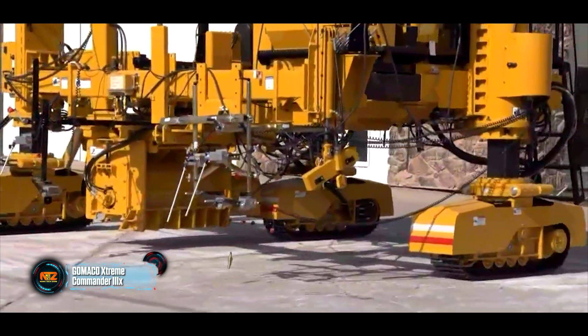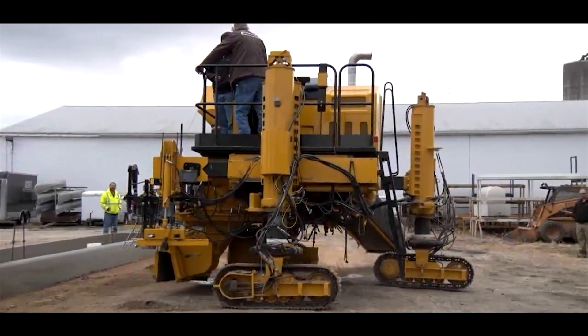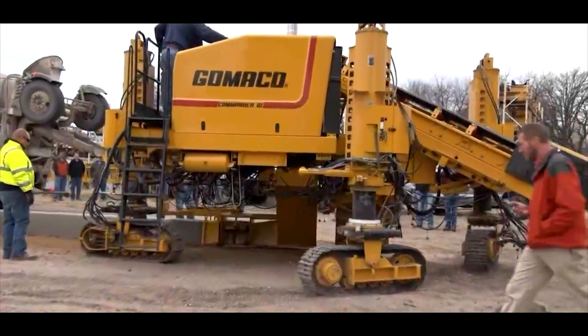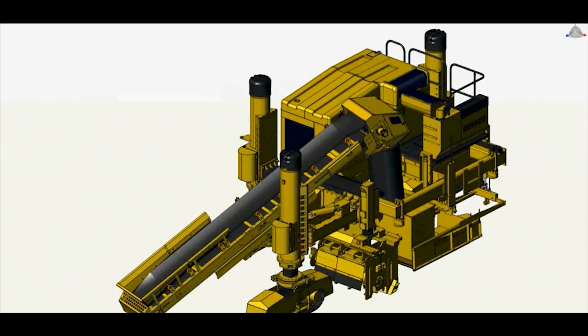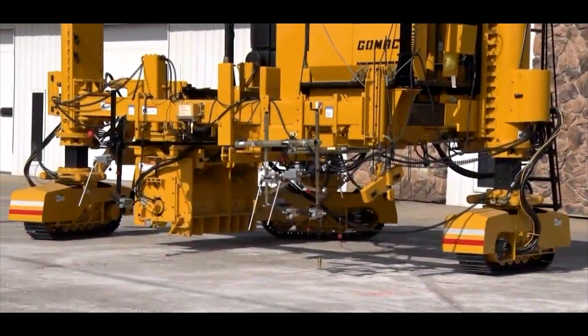3D guidance system, smart oil pressure sensor positioning, and remote diagnostics — it may sound like we're talking about spaceships or lunar rovers, but these are mechanical features designed to shape curbs, sidewalks, and other landscape elements. Need a 3-meter-wide bike path? No sweat. What about curved curbs? A piece of cake.